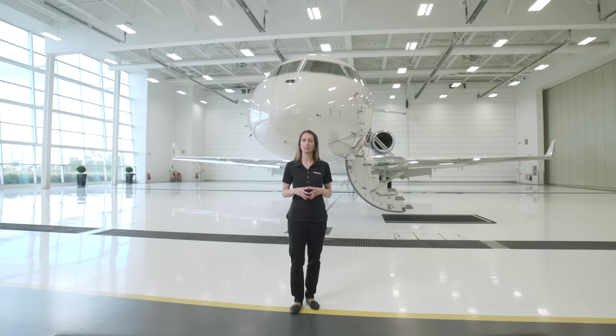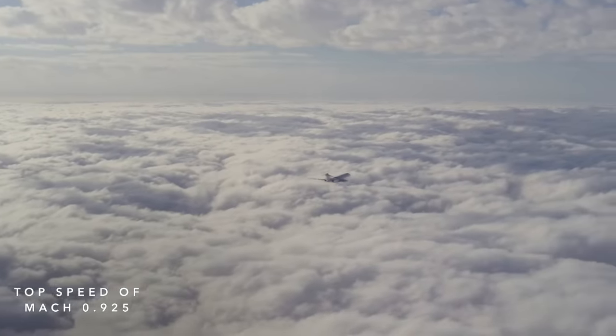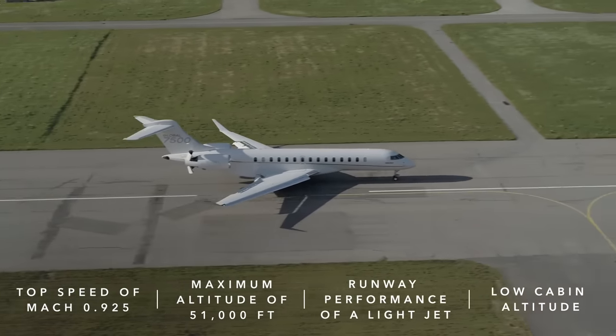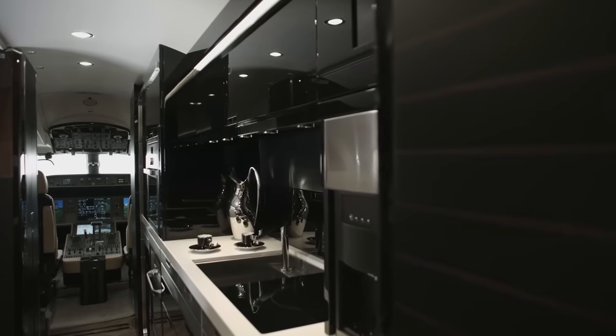The Global 7500 combines all the advantages of a business aircraft, including fast cruise speed, high cruise altitude, short airfield operations, and low cabin altitude, with features that were previously only available on converted airliners, such as a full kitchen, a permanent bed, and stand-up shower.